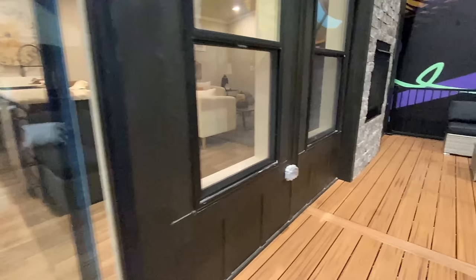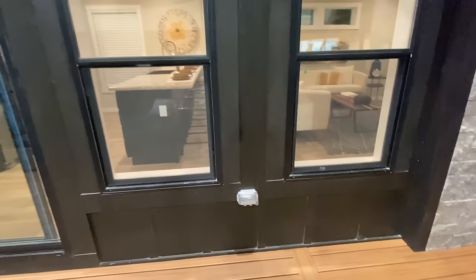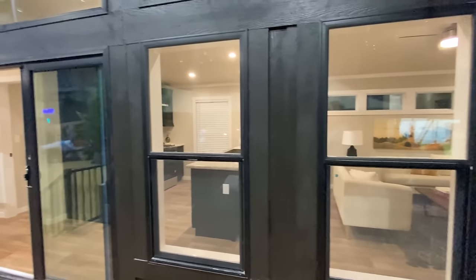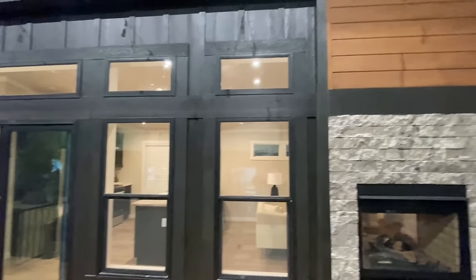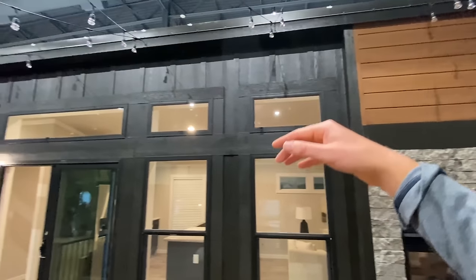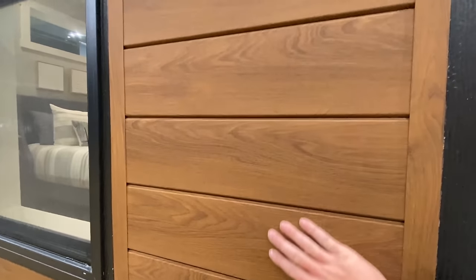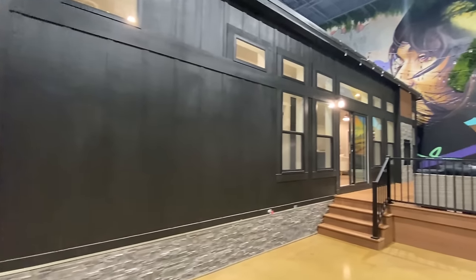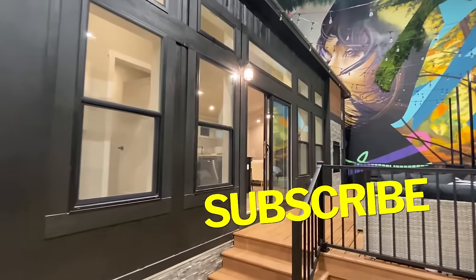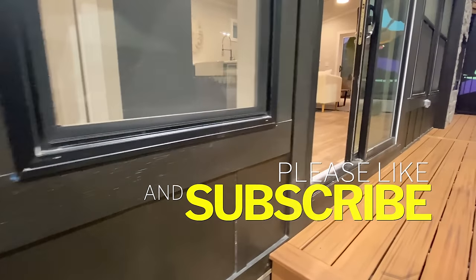We have some sliding doors right here going into the inside, which is where we're about to go. We also have an electrical outlet out here on the porch. Notice all the transom windows, and you can tell the roof line goes up very high. I wanted to give you a close-up look at this siding right here as well. If you'll do me one favor — drop a like on the video, and if you enjoy this content, be sure to subscribe and hit the notification bell.